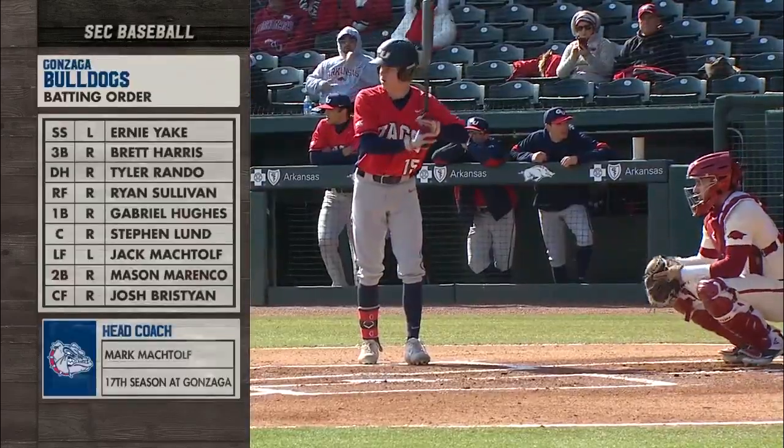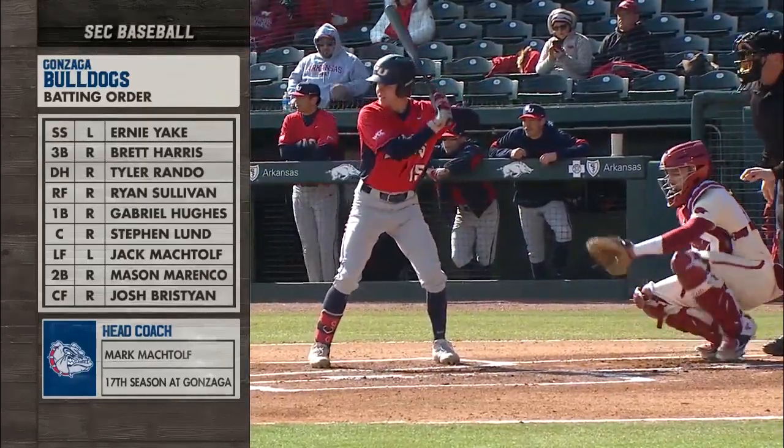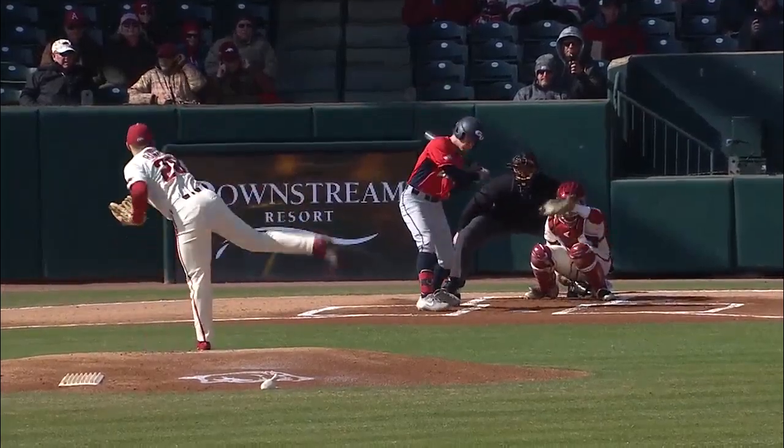Monday's lineup: Yake, Harris, and Randle. Then it's Sullivan, Hughes, Lund. It is the coach's kid, Mactoff, and then Marenko and Bristion rounding out the order.